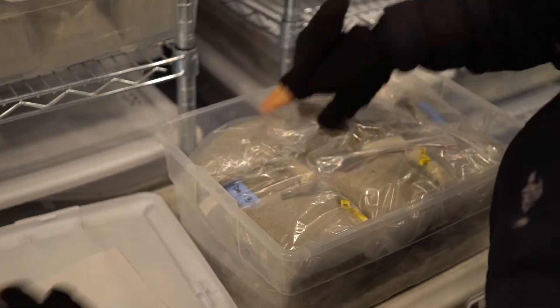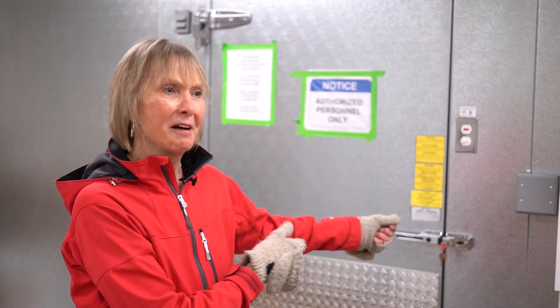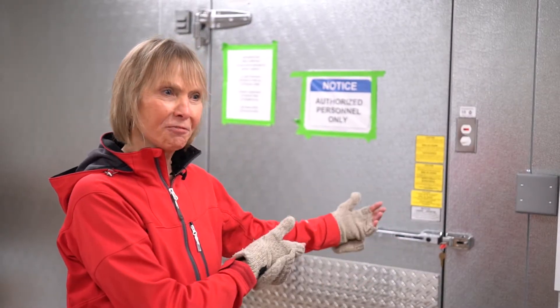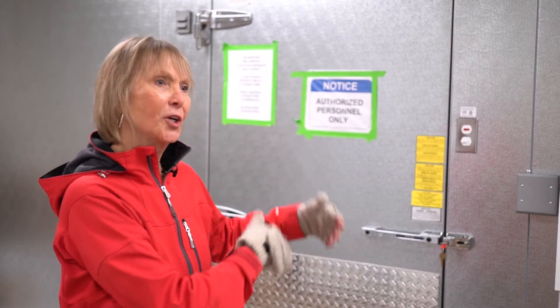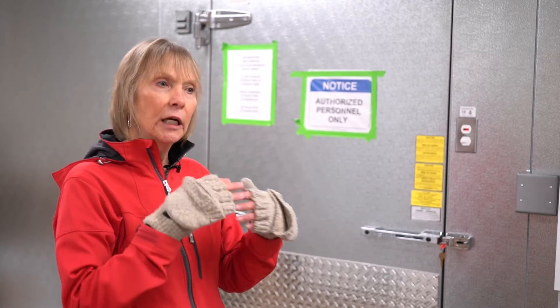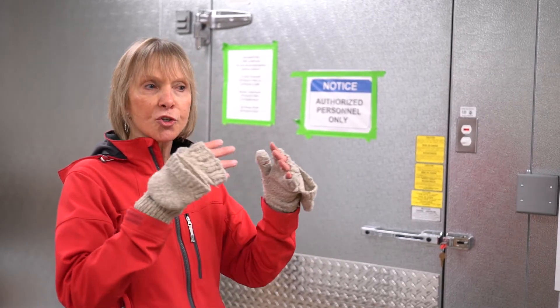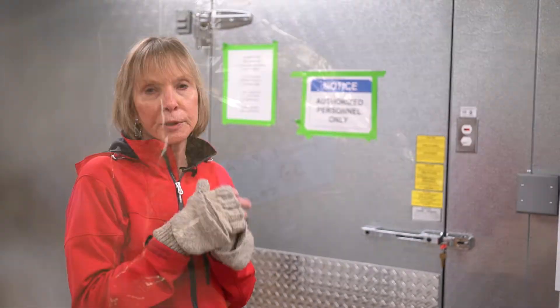For us it's just like going into the freezer and getting out your dinner from the grocery store. You bring it back — if you ate it frozen it wouldn't be very good, it wouldn't be active — but you bring it out and warm it up slightly, and these animals just start to move around rather than being small little potato chips.